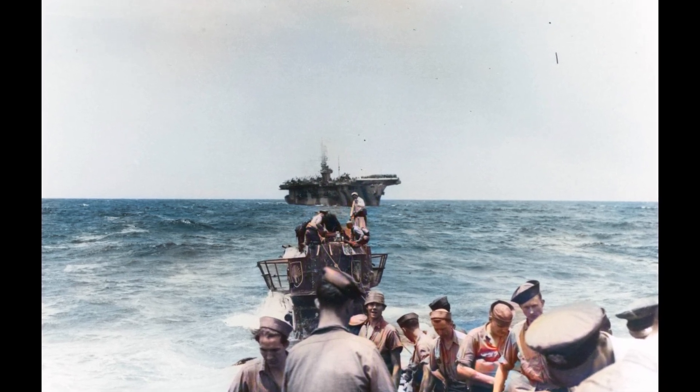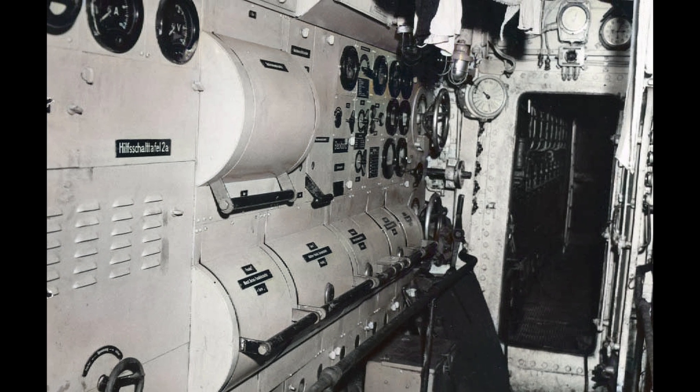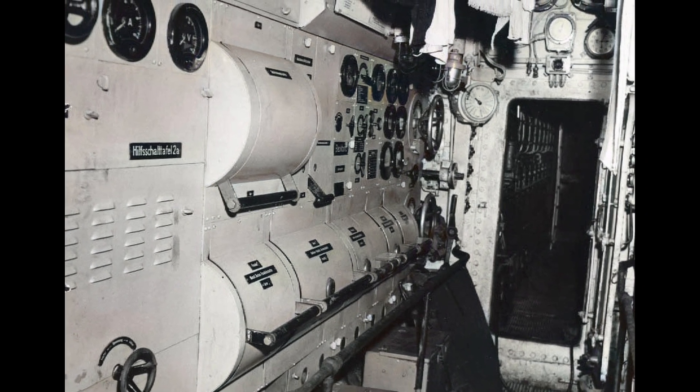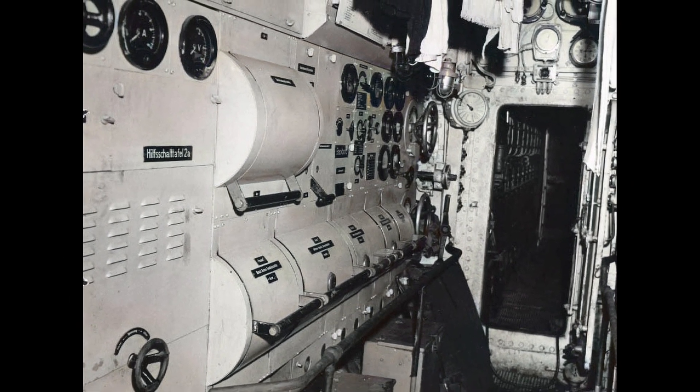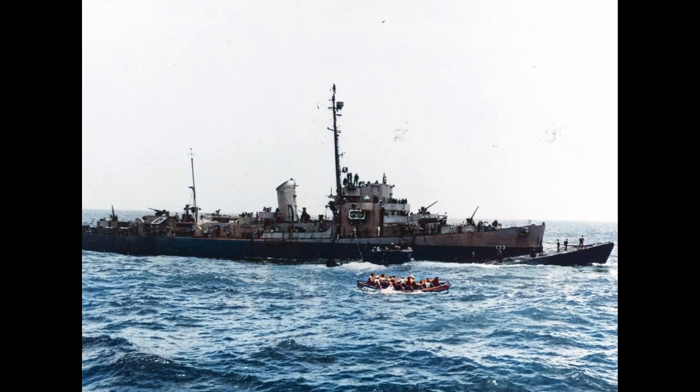Here's what nobody talks about: U-boats were self-defeating from deployment. Maximum submerged speed was 7.6 knots using electric motors; surface speed was 17.7 knots using diesels.